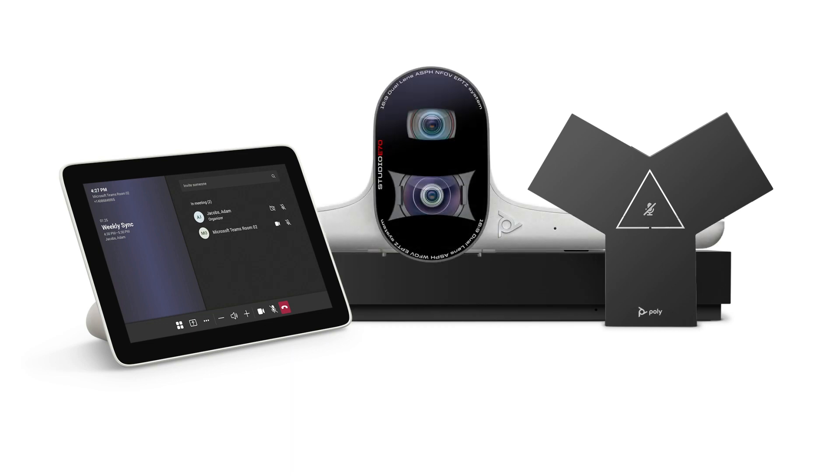The Poly G7500 for Microsoft Teams Rooms on Android. Hypercharge your meeting experience.